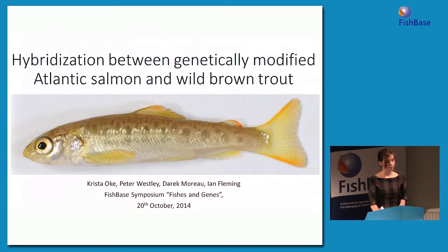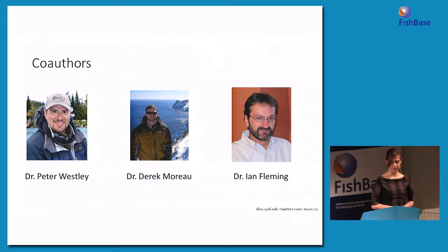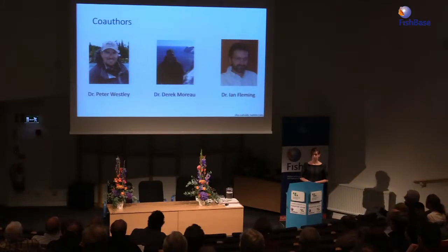I'd like to start by thanking Fishbase and the organizers for putting together such an interesting symposium today. I'm really excited to be here and talk about some of the work I was involved in as part of my honors thesis. I'm currently a PhD student at McGill, but this work started when I was an honors student at Memorial University in Newfoundland, Canada. This work was the result of collaborative efforts from myself and three co-authors, Peter Wesley and Derek Moreau, who were PhD students at the time and have since graduated, and our supervisor at Memorial, Dr. Ian Fleming.